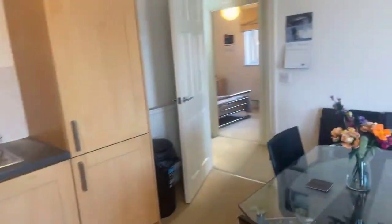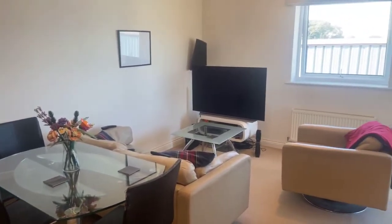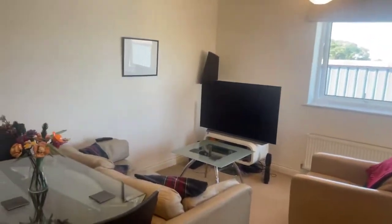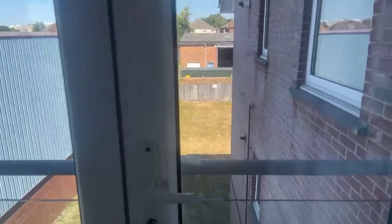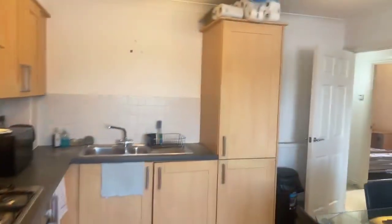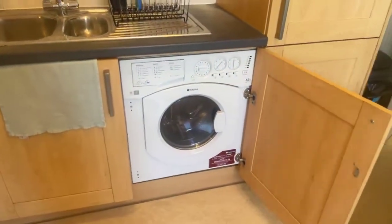Spinning around and looking at the living space. You do sit on the corner of the building so you've got a view of the side of the property from here. You do also have a set of double doors opening onto a Juliet balcony which looks over the communal space. There is a washing machine tucked just behind here, so it has the built-in washing machine dryer as well.